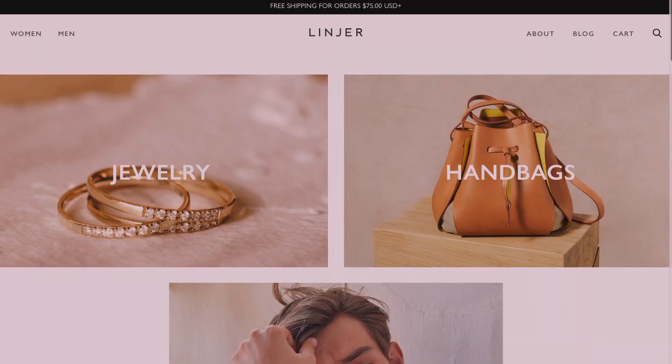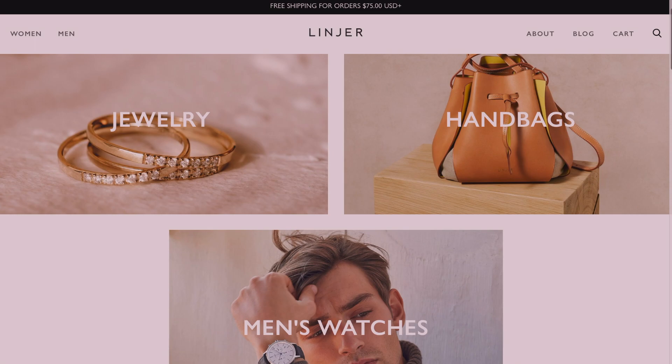Hi guys, welcome back to my channel! Today's video is very exciting because it is in collaboration with Linear. For those of you who are not familiar, Linear is a brand that focuses on sustainably made jewelry, handbags, and watches. But for today's video we are going to talk about their jewelry collection, specifically the rings that I got from them.